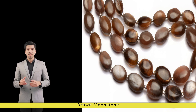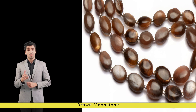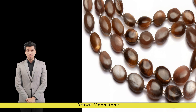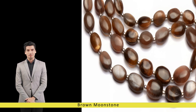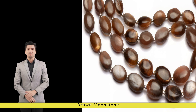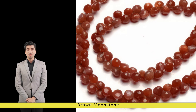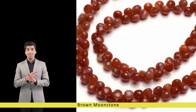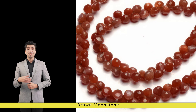Brown moonstone's exquisite beauty and metaphysical properties make it a popular choice for jewelry designers and collectors worldwide. From elegant necklaces and bracelets to intricately crafted rings and earrings, brown moonstone lends an air of sophistication and mystique to any piece of jewelry. Its warm, earthy tones complement a wide range of metal settings, including sterling silver, yellow gold, and rose gold, enhancing its allure and versatility.